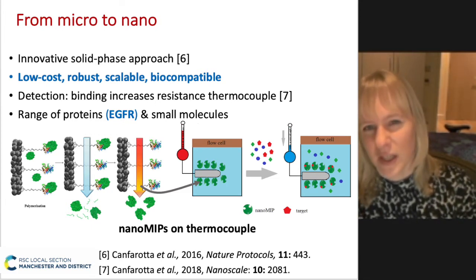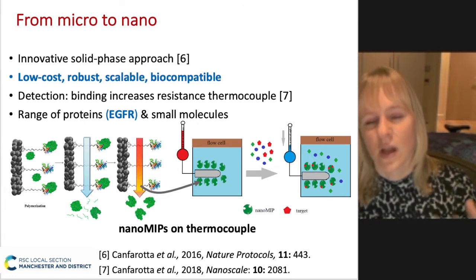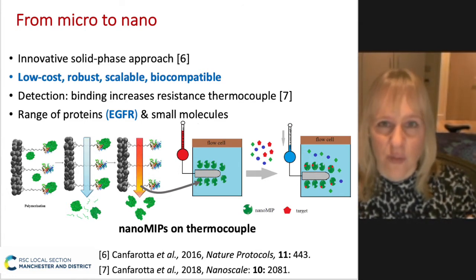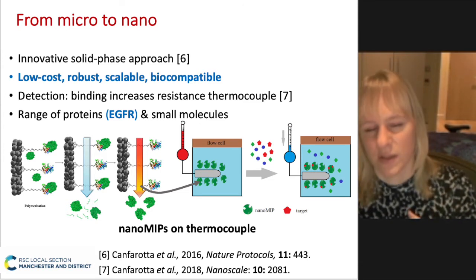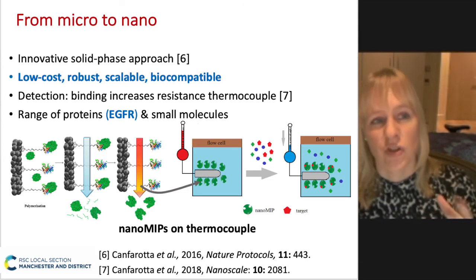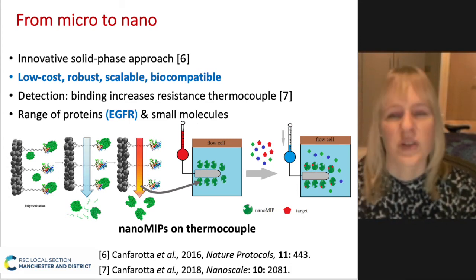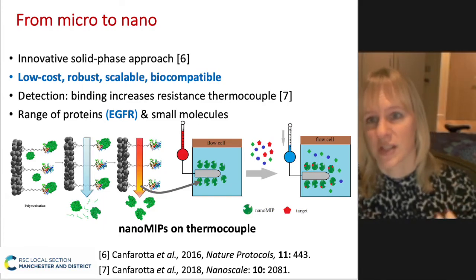We showed that, just as with electrical resistance, once binding occurred we saw a reduction in heat flow — an increase in thermal resistance. In this case, you can monitor the temperature directly. We applied this for a range of larger molecules such as proteins, but also for smaller molecules such as antibiotics.